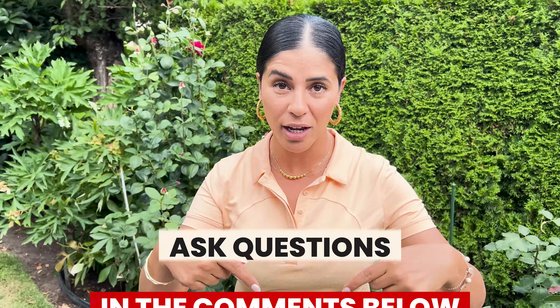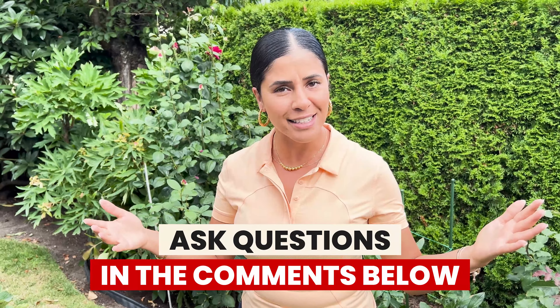If you have any questions, leave them in the comments below. And if this video is helpful, give it a like, and if you haven't subscribed to my channel, just do that right now before we even start.